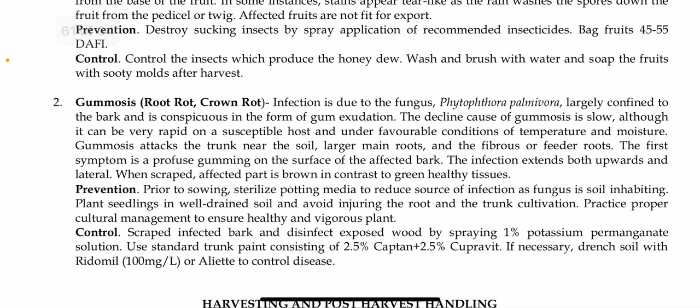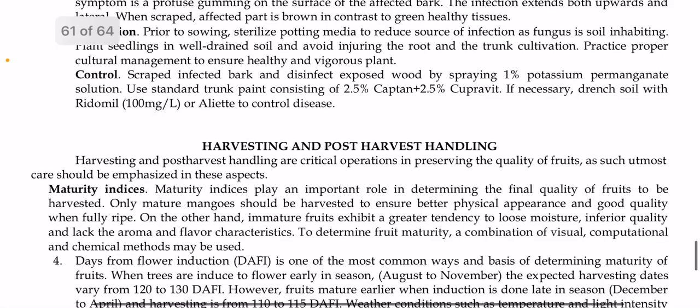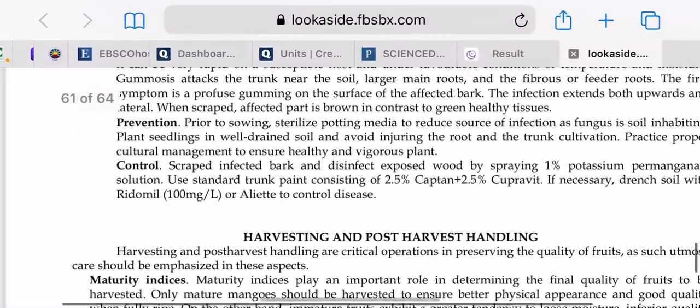Gummosis or root rot caused by Phytophthora palmivora is confined to the bark and is conspicuous as gum exudation. Prevention includes sterilizing potting media to reduce infection sources since the fungus is soil-inhabiting, ensuring well-drained soil, avoiding root injury, practicing proper cultural management, scraping infected bark, and disinfecting exposed wood by spraying one percent potassium permanganate solution. A trunk paint consisting of 2.5 percent Captan and 2.5 percent Copravite can also be used, and if necessary, drench soil with Ridomil at 100 milligrams per liter to control the disease. That concludes the session on integrated pest management in mango. The next session will cover harvesting and post-harvest handling.